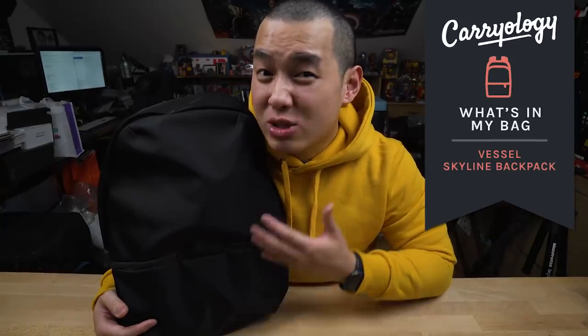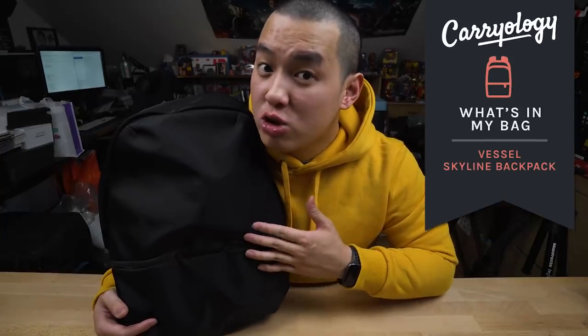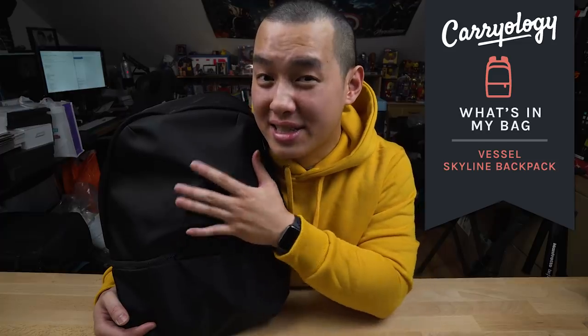Straight up on this episode of What's in My Bag — this one's an expensive one, but for those who can appreciate a stealthy and sleek design, the Vestal Skyline Backpack is probably the perfect stylish school bag that you'll feel good about buying. So let's check it out.